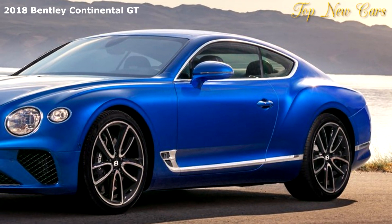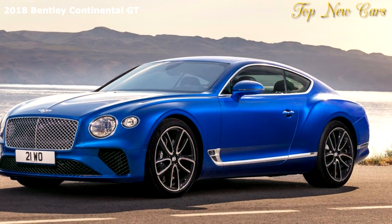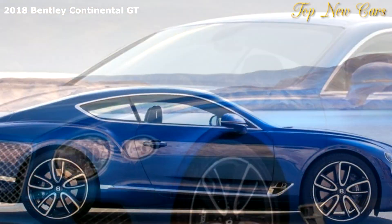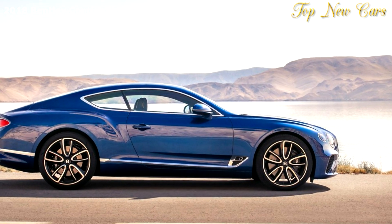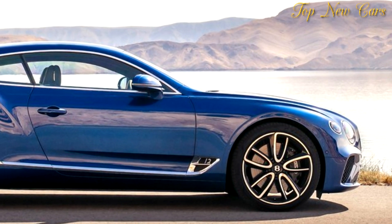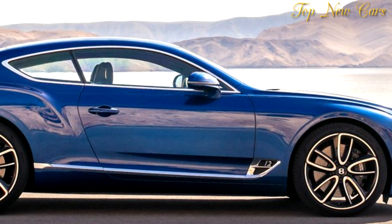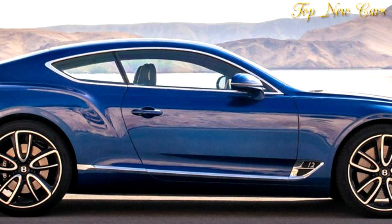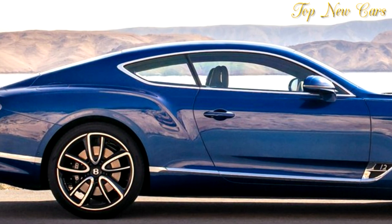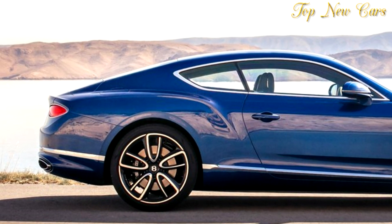Wolfgang Dürheimer, chairman and chief executive of Bentley Motors, said: Bentley has been at the forefront of luxury Grand Touring for nearly 100 years. The new third-generation Continental GT is the pinnacle of our design and engineering achievements and marks the next step in Bentley's journey. We are the world leader in luxury mobility and our products and services define new luxury in the automotive world. The new Continental GT encapsulates our desire to innovate as well as celebrate our heritage and take the Bentley ownership experience to the next, unparalleled level.